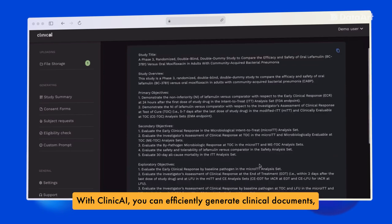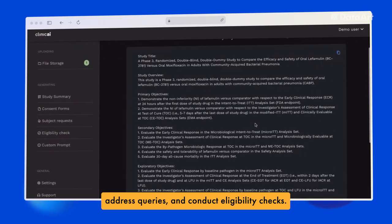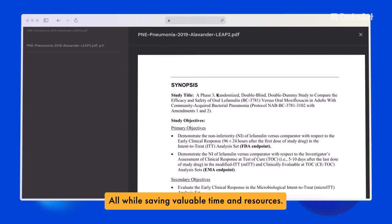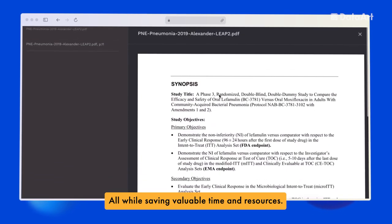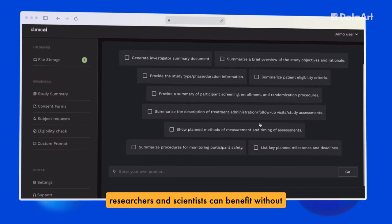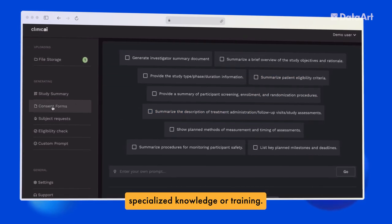With Clinic AI, you can efficiently generate clinical documents, address queries, and conduct eligibility checks, all while saving valuable time and resources. With Clinic AI's ADA-compliant interface, researchers and scientists can benefit without specialized knowledge or training.